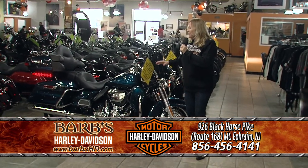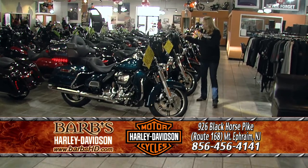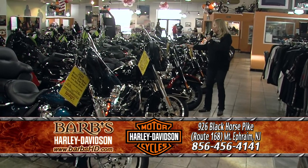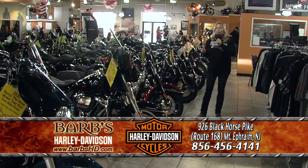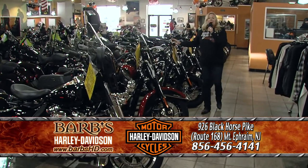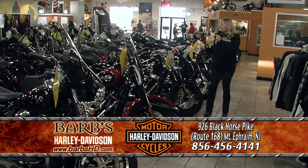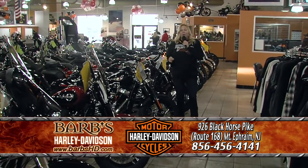Let me run down this line for you. This is a beautiful Tahitian Blue 2020 Ultra Limited. We have a 2020 Harley-Davidson police motorcycle, a 2020 Heritage Softail — I love the Heritage Softail because it comes equipped with windshield, passing lamps, and saddlebags. So if you're interested in a Softail and want to ride two-up, the Heritage is a great Harley-Davidson to buy. Also a 2020 Softail Slim. On all these 2020s, we are moving them out to make room for our 2021s. We have one of the largest inventories on the East Coast of new and pre-owned motorcycles here at Barb's Harley-Davidson.